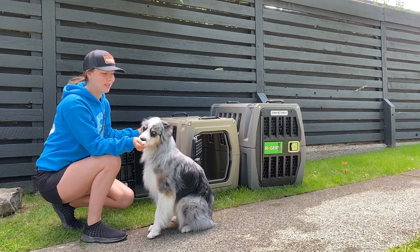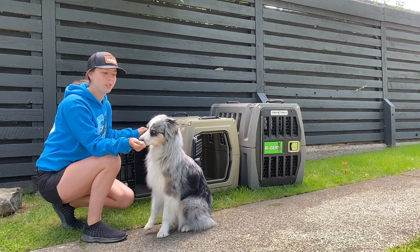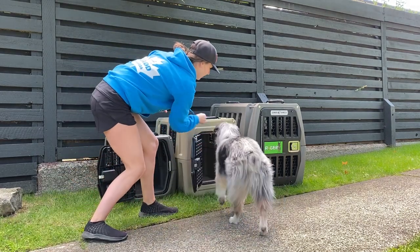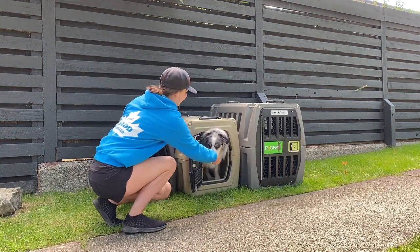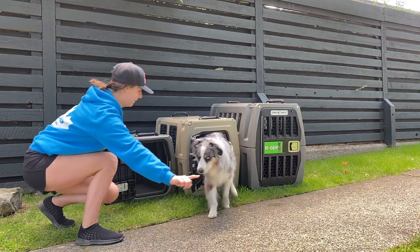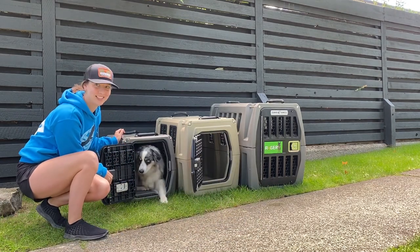This is Jasper. He's an Australian Shepherd. He weighs 32 pounds and he's 19 inches at the shoulders. He is best suited for a medium. But he also has a party trick — he can fit getting into the small.